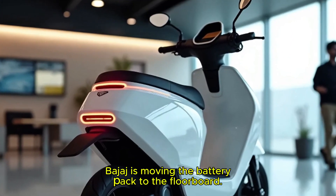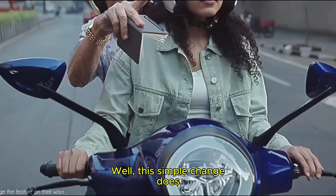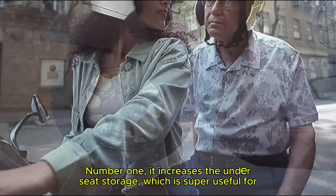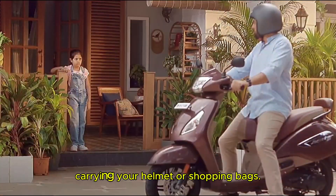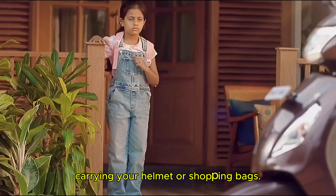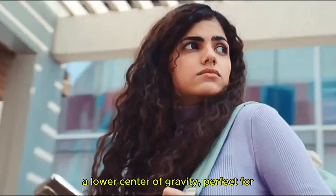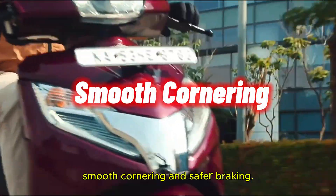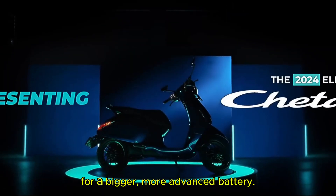But here's the kicker: Bajaj is moving the battery pack to the floorboard. This simple change does three amazing things. Number one, it increases the under-seat storage, which is super useful for carrying your helmet or bags. Number two, it improves stability with a lower center of gravity — perfect for smooth cornering and safer braking. And number three, it paves the way for a bigger, more advanced battery.